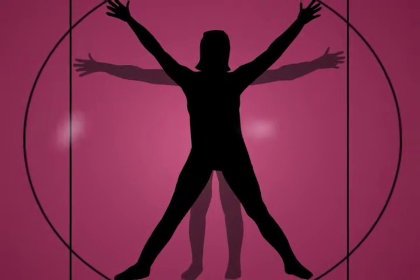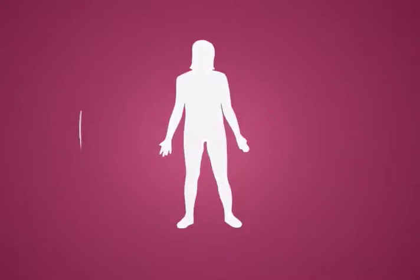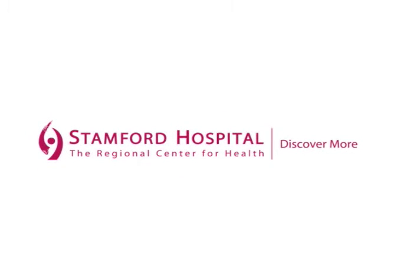Dr. Lance Bruck, Chairman of OBGYN. DaVinci's amazing accuracy reduces a patient's recovery time from six to eight weeks down to only one. Stanford Hospital — discover more.